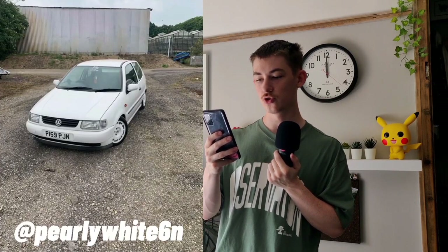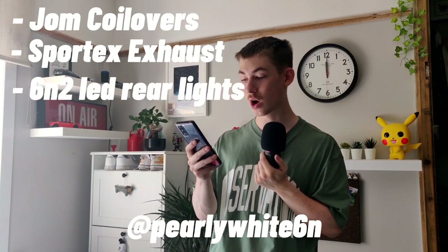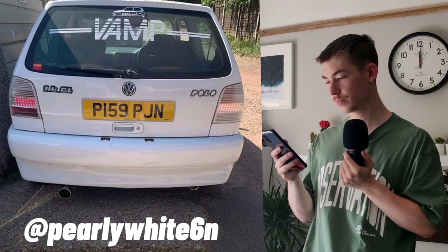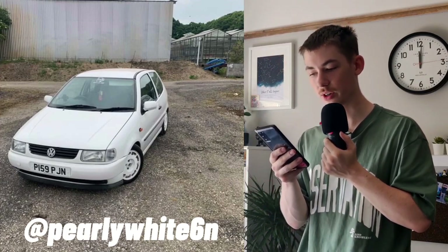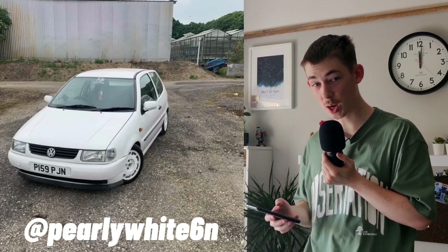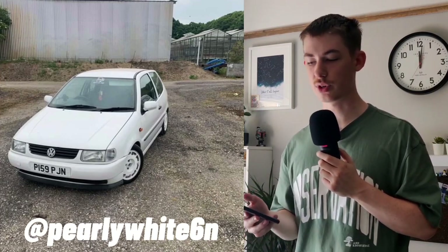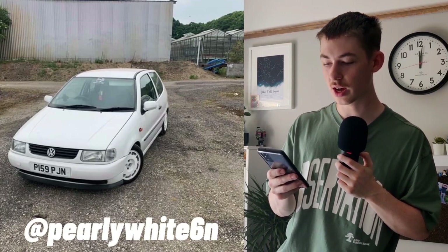Next we have @pearly_white_6n. This one is on JOM Blue Line coilovers, has a sports exhaust, 6N2 LED rear lights, white P-slots, six-by-nines in the rear parcel shelf along with a Mac Audio subwoofer. You haven't ruined it with mudflaps either — well done. I really like it. It's in a very clean white and the fitment needs sorting but the wheels are cool — like a classic rally look. It's a good work-in-progress build and you haven't done a dodgy rear wiper delete.